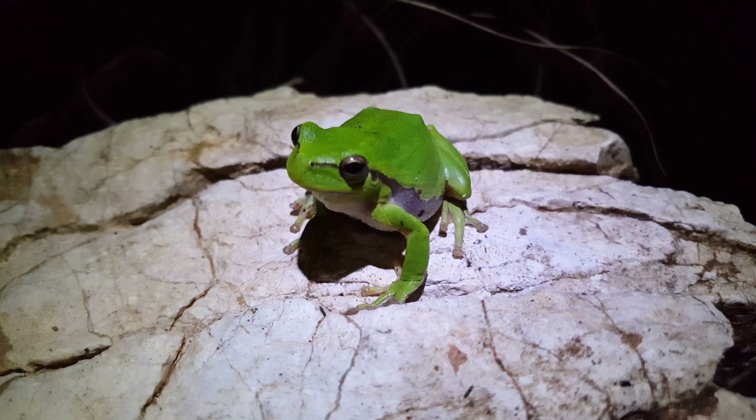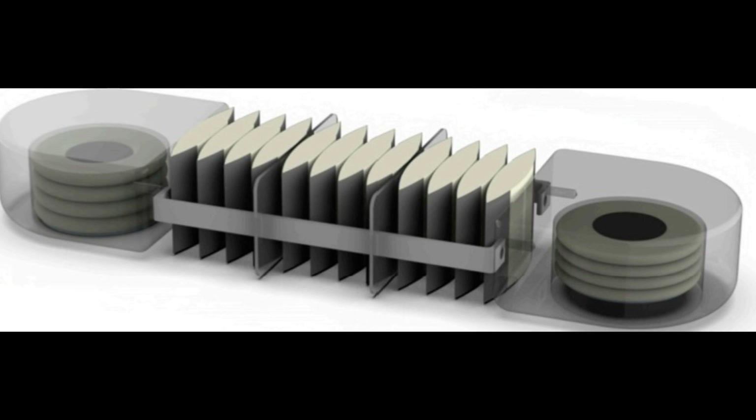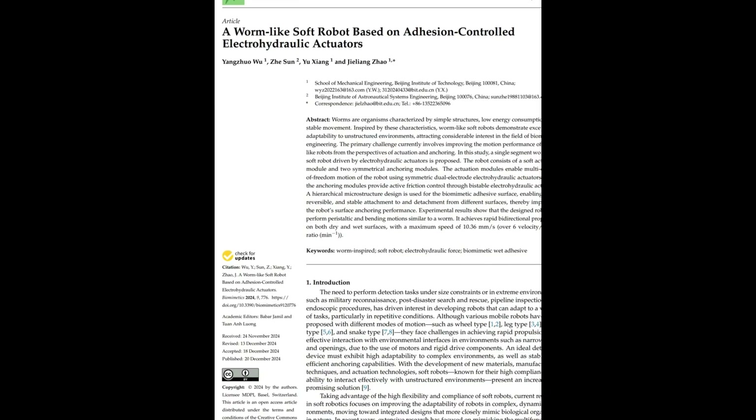They also took inspiration from tree frogs, whose toe pads are designed to channel away excess fluid for a perfect grip. Ever heard that? Let me know in the comments and stick around for a meme at the end — it's one of my favorites yet. This amazing invention is explained in a study titled A Worm-Like Soft Robot.